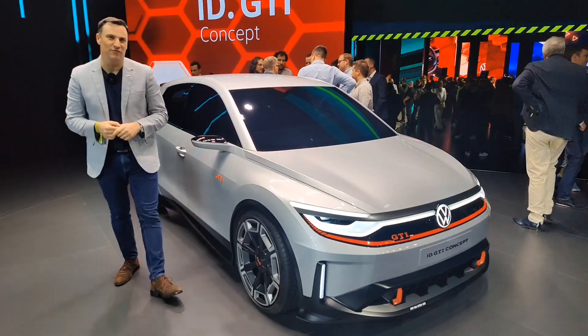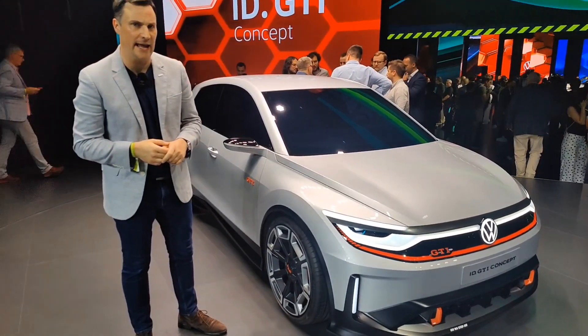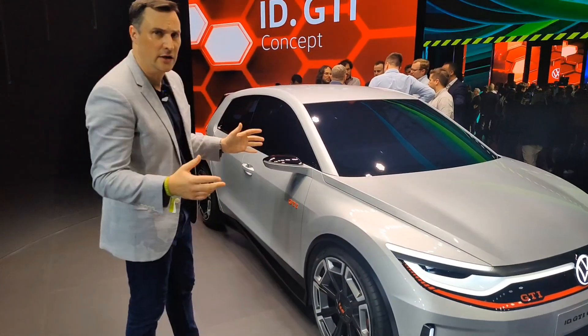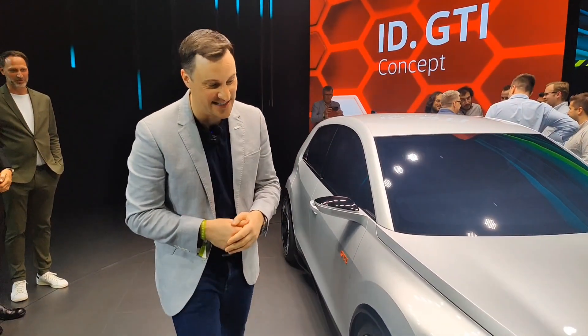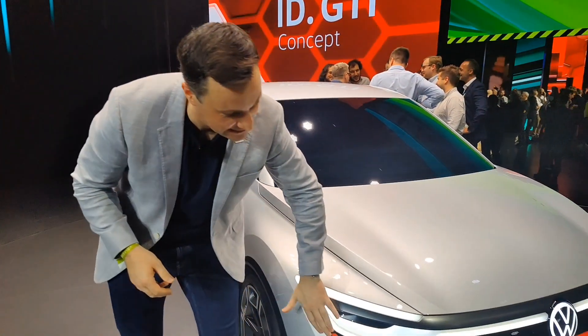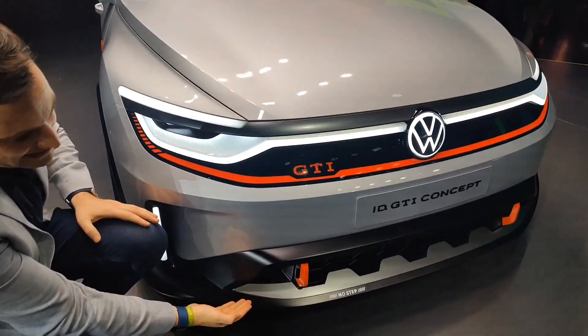Here at the world premiere of the Volkswagen ID GTI Concept in Munich, just before IAA. Beautiful looking car — the designers are on the far side of the car there, so you can start to see some of the GTI branding and the red lines and the splitter at the front.